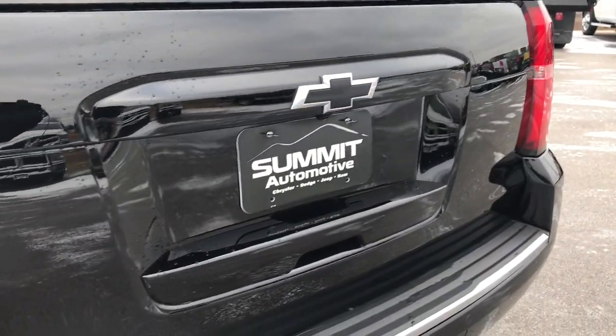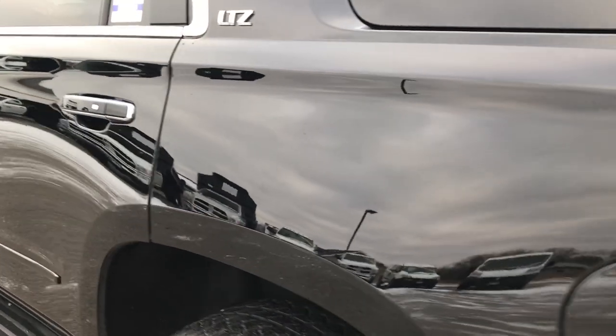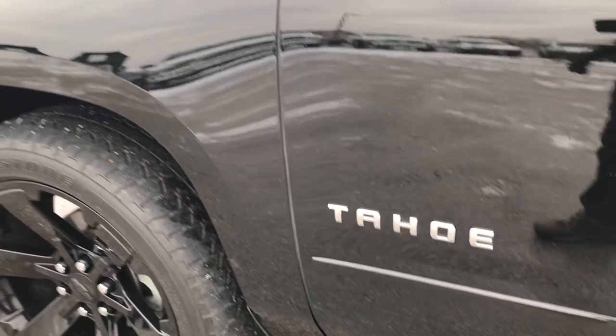It does have the backup camera. No dents, dings, scuffs or cracks on that rear bumper. As we go around to this side of the vehicle, it's just as clean as the passenger side. I didn't see any dents or dings down this side of the Tahoe either. The factory running boards are here as well.